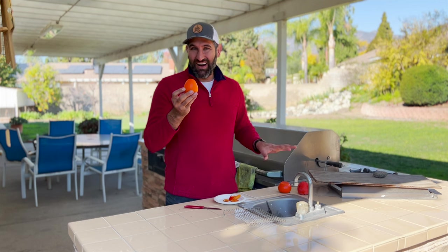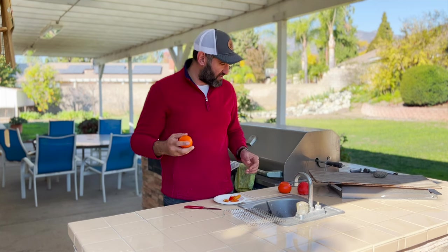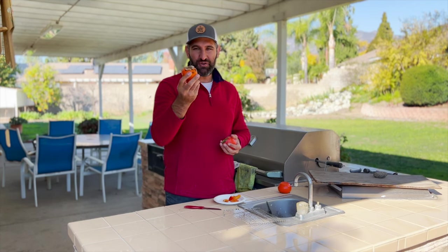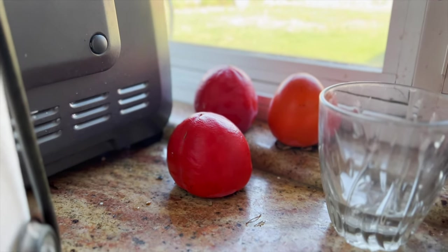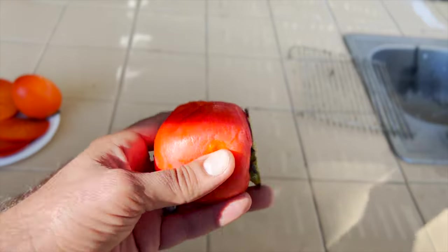Now the Hachiya persimmon, unlike the Fuyu, should not be eaten when it's hard like this. You want the Hachiya to be entirely squishy — think of it almost like a honey-filled water balloon. I have one I've been ripening up. You want to leave it on the tree for as long as you can, but once you take it off, set it on a windowsill out of direct sun, resting on its crown. You wait, and you'll notice the color difference — the ripe persimmon is much darker and more red. You're really looking for that reddish-orange color and a very squishy feel, which means it's ripe and ready to use.